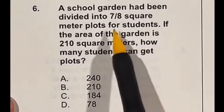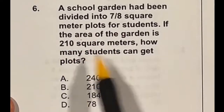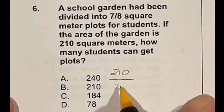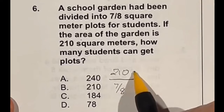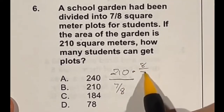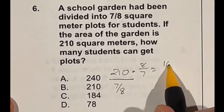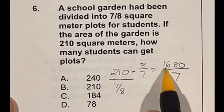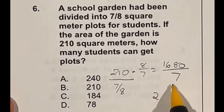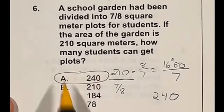How many seven-eighths square meter plots can you get out of a 210 square meter area? That means we're doing 210 divided by 7/8. Dividing by a fraction is the same as multiplying by the reciprocal, so we do 210 times 8/7. Eight times 210 is 1,680, and then we divide by 7. Seven goes into 16 twice with 2 left over; then 7 goes into 28 four times, with the zero remaining. Final answer: A, 240.